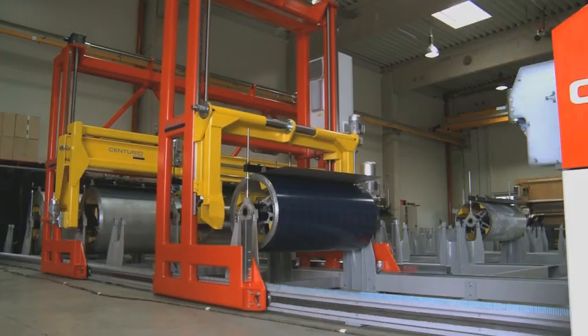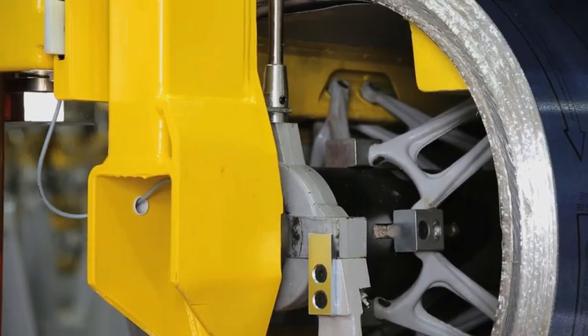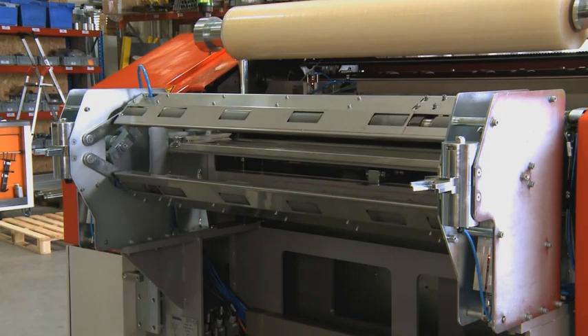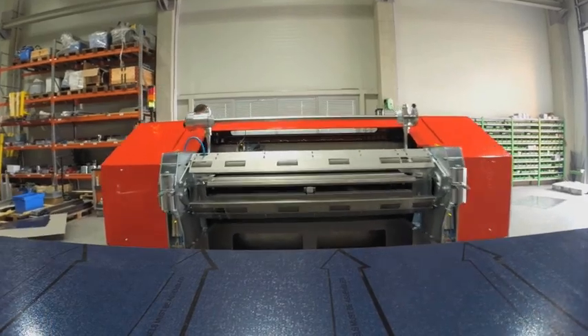The coil is transported to the cutting machine fully automatically and fed into the cutting machine automatically via a patented mechanism, guaranteeing total protection of the material surface.